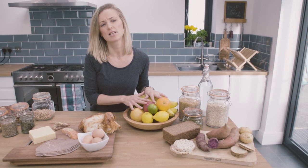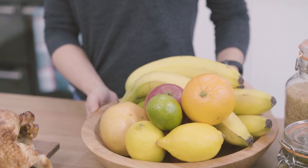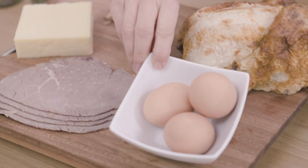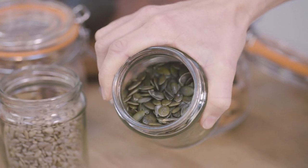The energy in fruit is released much faster, so that's quite a good choice to have just before or just after a surf. Now the next macronutrient is protein, and this is found in things like meat, fish, eggs, beans, lentils and chickpeas, and nuts and seeds.